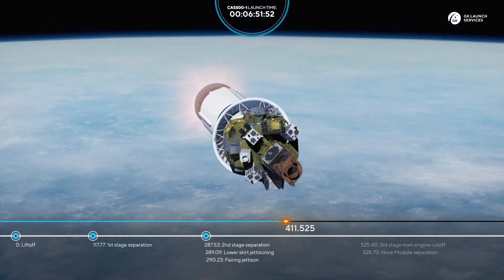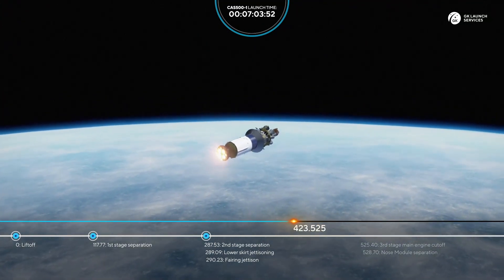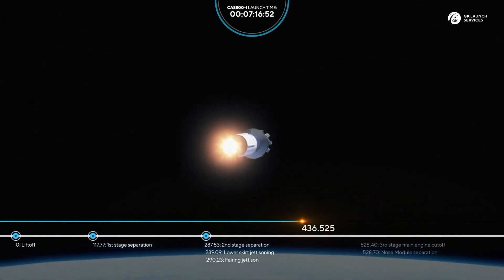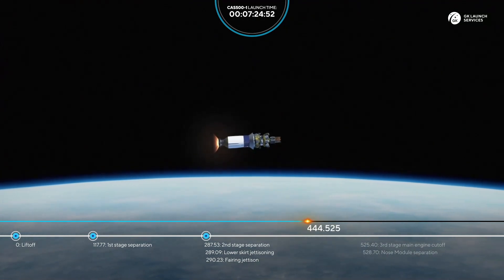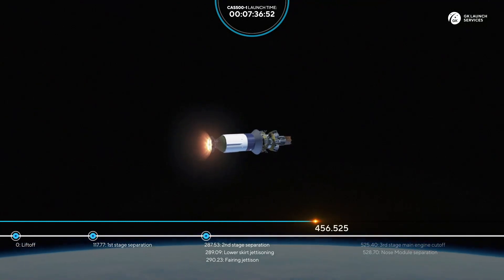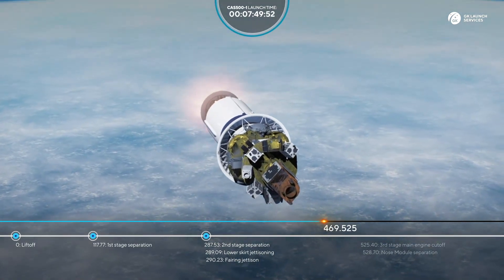We are less than two minutes from the separation of the third stage. All flight parameters are nominal. The rocket continues its flight — it's almost 440 seconds from liftoff, all readings are good. We're approaching the next milestone: the cutoff of the third stage main engine, followed shortly by the separation of the nose module. 470 seconds into flight, all flight parameters are nominal.